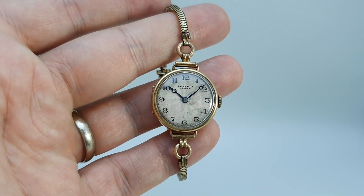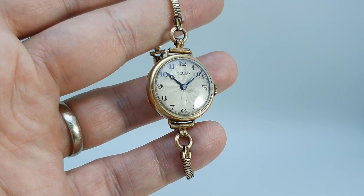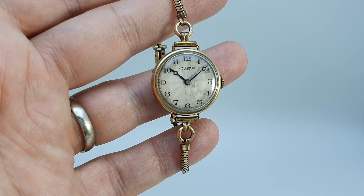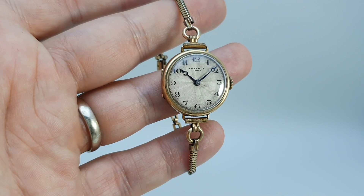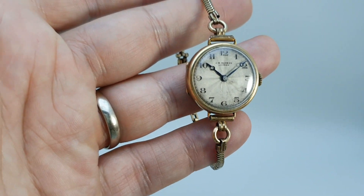Hello watch fans! Berthier Watches here. This time for you we have a circa 1930 JW Benson ladies gold watch. Now 1930 was the import hallmark, so it could be that this watch is a little earlier than that, but it certainly won't be later.